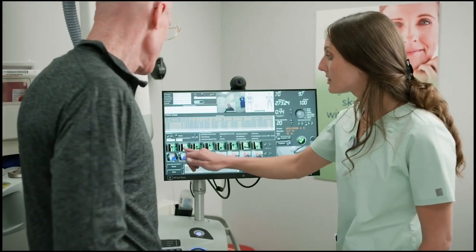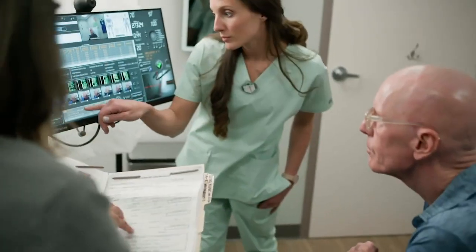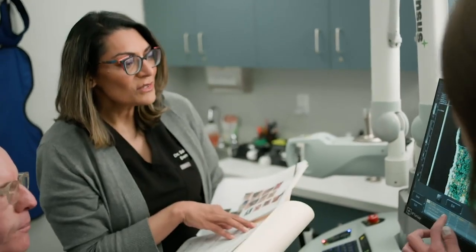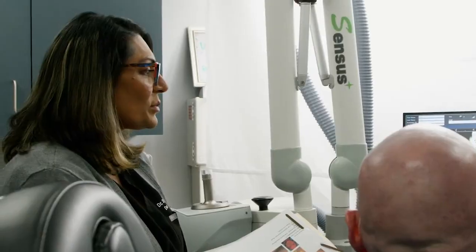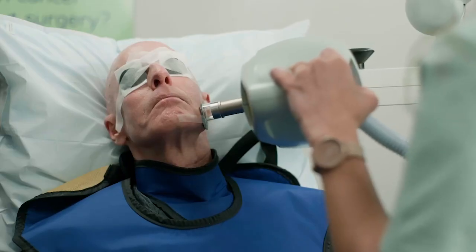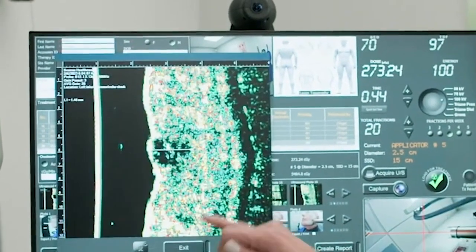Imagine a gentle, surgery-free treatment that lets you and your care team see the cancer below the skin and know precisely where to treat it — and that also lets you see the cancer respond over the course of the treatment. That's what Gentle Cure with image-guided SRT does. The dermal ultrasound imaging lets the dermatologist and radiation therapist see and measure the cancer at each visit, adjust the dose as needed, and monitor the results from one treatment session to the next. The entire treatment experience is tailored to precisely what you need.